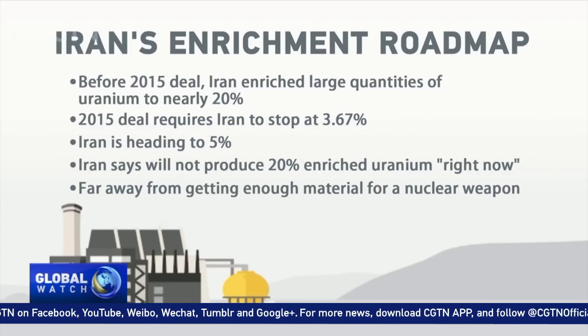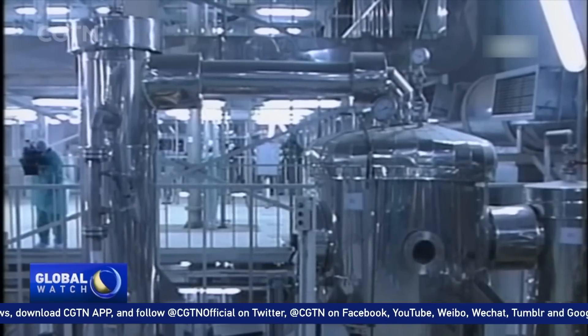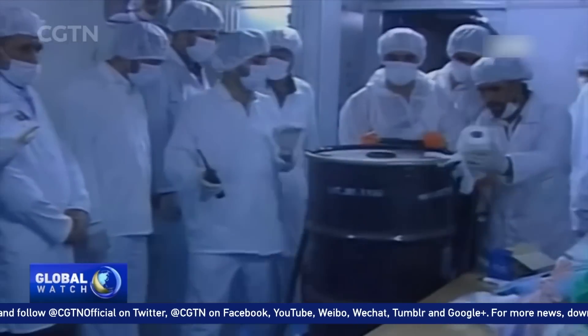So Iran would remain far away from weapons-grade, but a solution is urgently needed to stop the situation from going off the rails. Yang Zhou, CGTN.